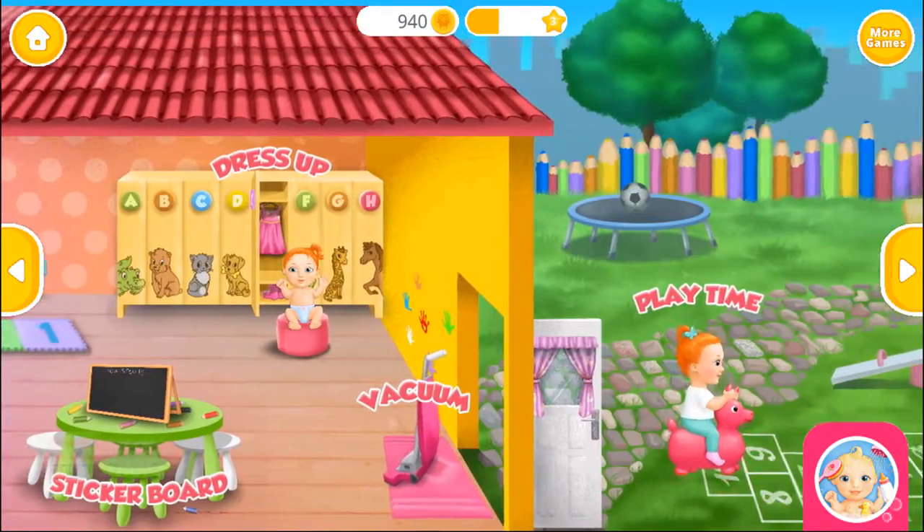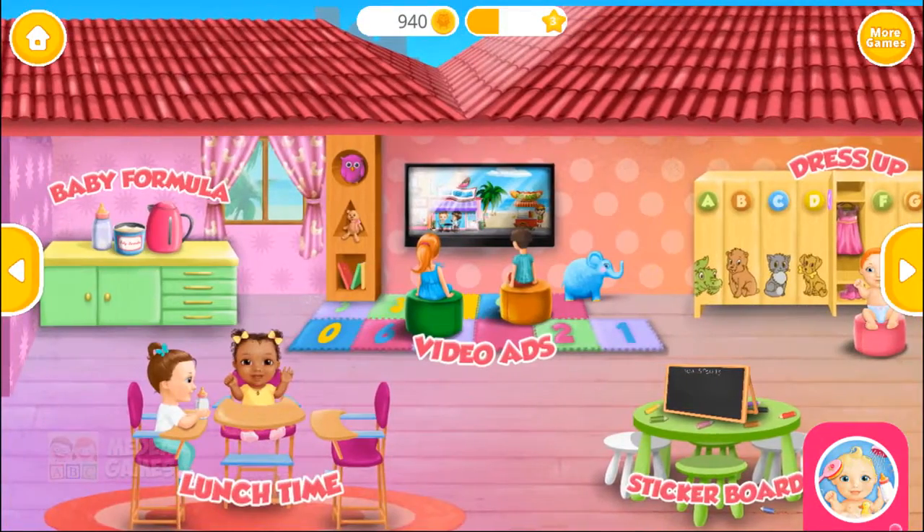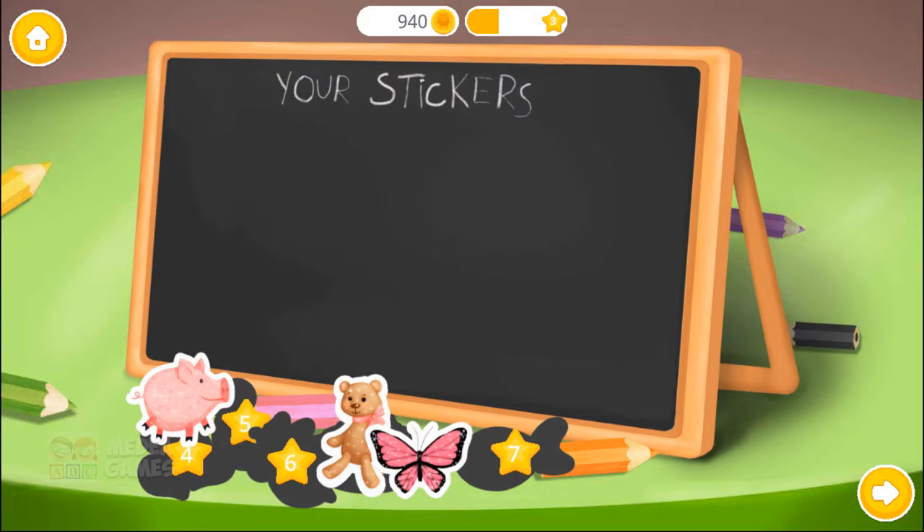Welcome to the kindergarten! Collect your stickers!